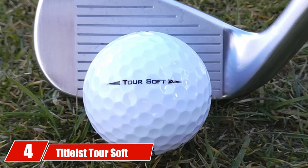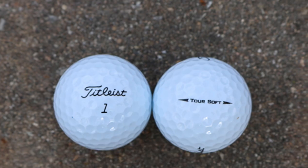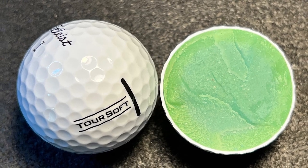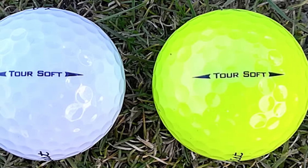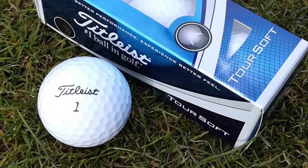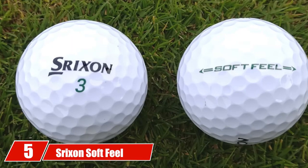At number four we have the Titleist Tour Soft golf balls. If you want a high-quality golf ball and don't mind paying a little extra, the Titleist Tour Soft is an outstanding option. Titleist has a fabulous reputation in the golf industry, and senior golfers will love the great distance, excellent feel, and consistent ball flight this ball provides. Some senior golfers have even reported an extra five yards of distance off the tee. The alignment aid comes in handy when lining up putts.